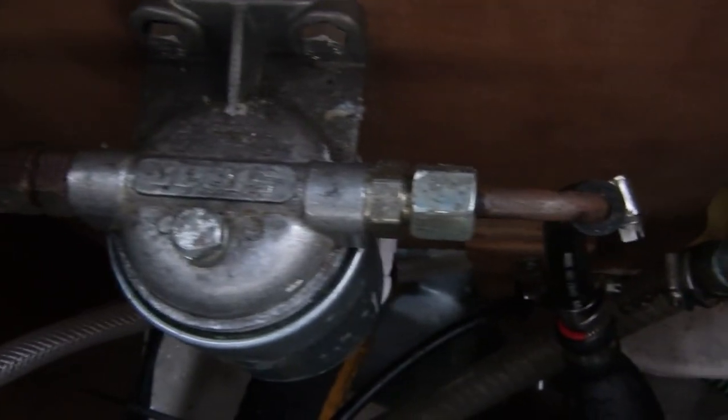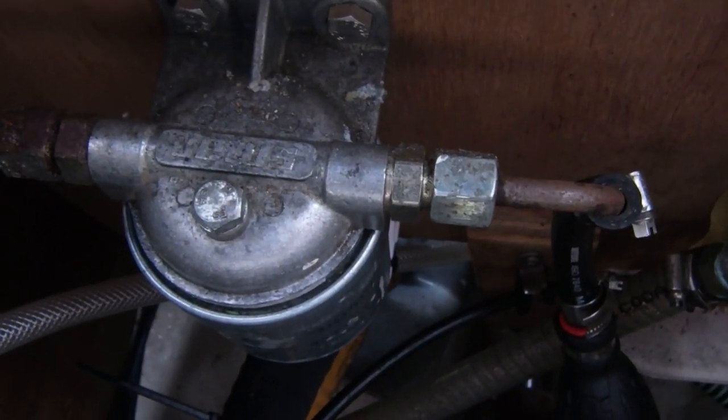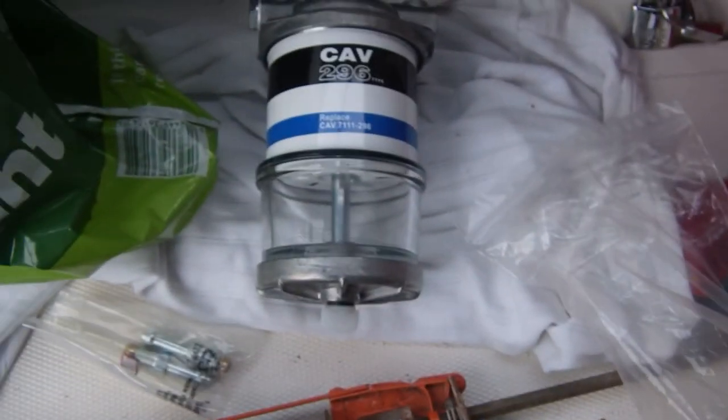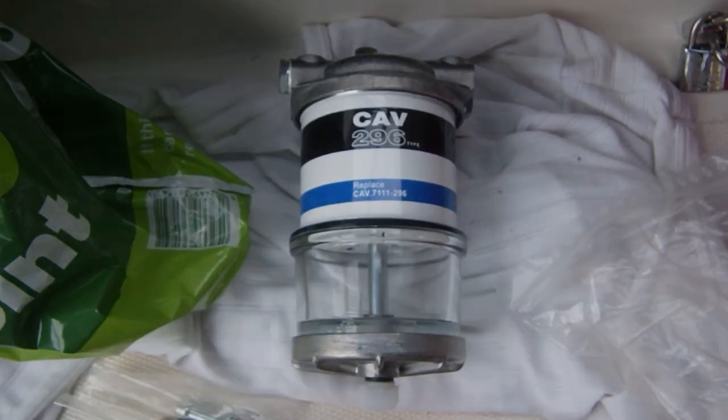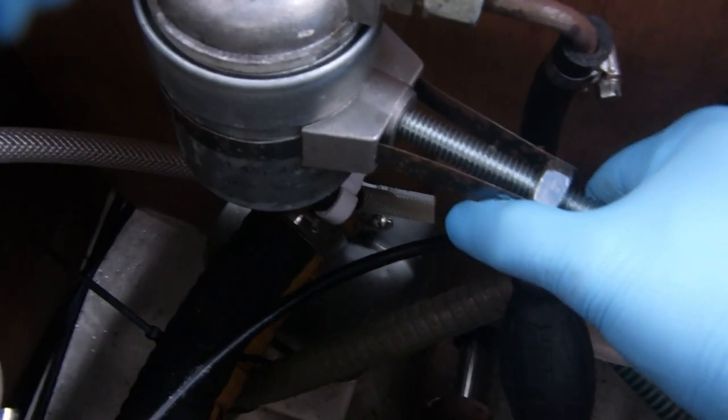There's a rusty outlet pipe and a starting-to-rust inlet pipe on this filter that I'm not happy with, so I'm going to use my filter extraction tool to take it off. First I need to get to the two red tap handles down here and turn them across to shut off the supply and return to and from my fuel system. Then I'm going to replace my old filter housing with this new one that has a window in it so I can see what's going on.